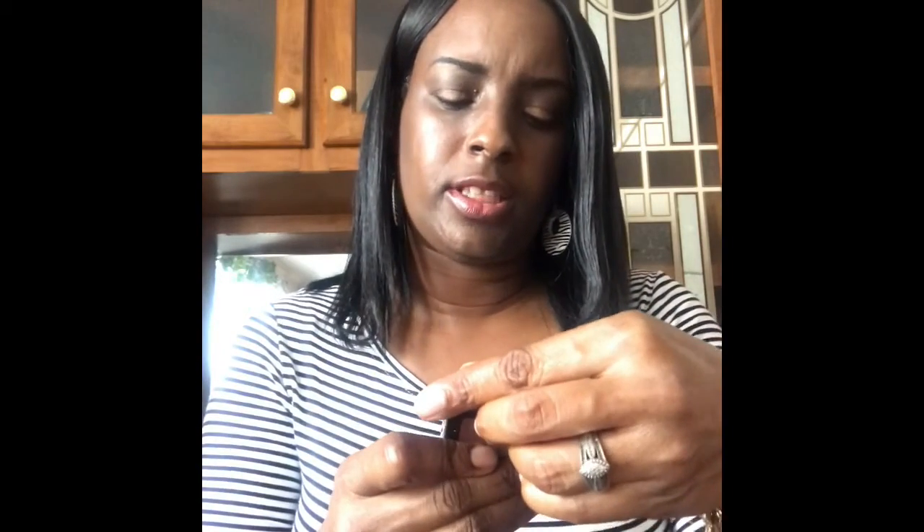I have this blush — it is Markwins. It's made in China but I love this blush, y'all.